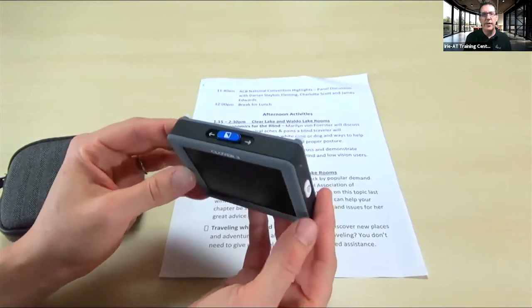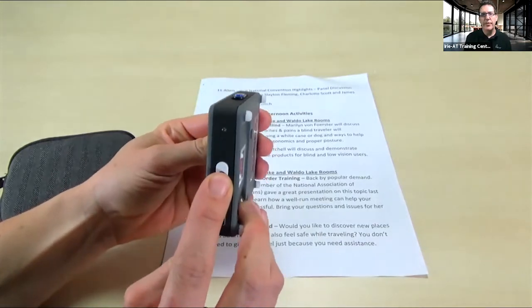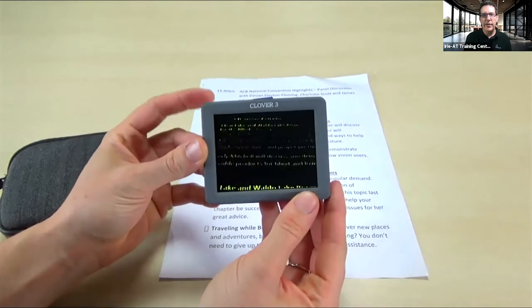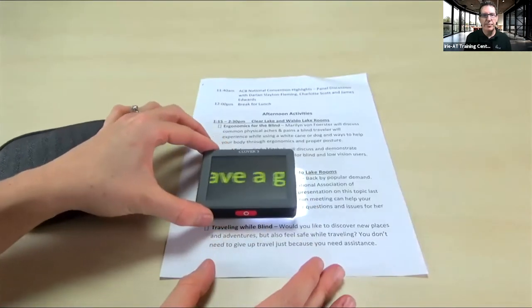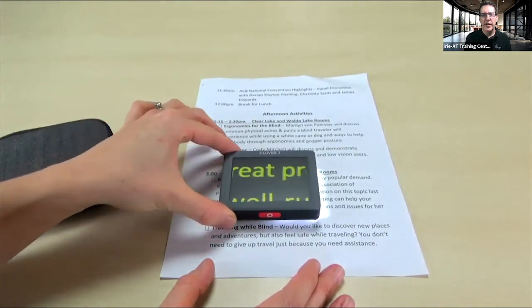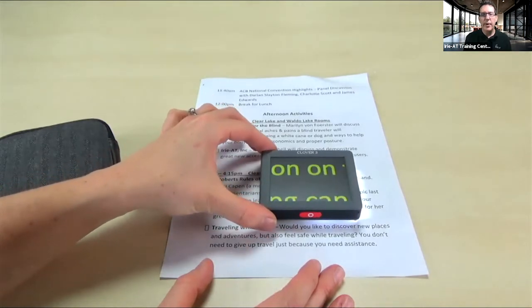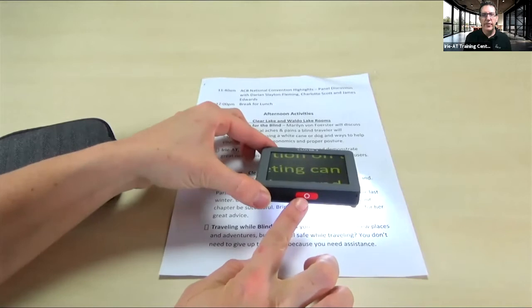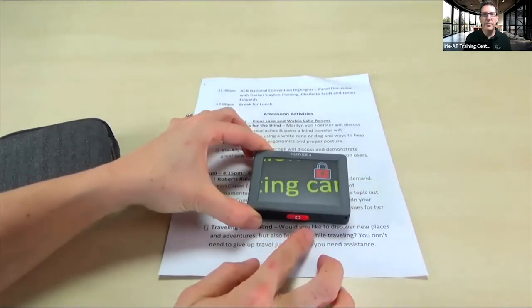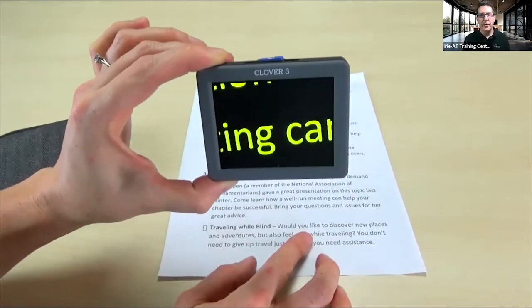Press the white button on the right side and hold that down for a couple of seconds — it'll start up and you'll see a green light come on. Then you set that down straight on the reading material and just push it along to read your menu or agenda. There's a red button on the bottom: press that once and it'll freeze the image so you can lift it up and see it. Notice that's a really nice, clear image on the Clover 3.